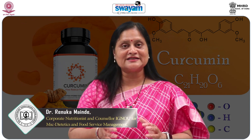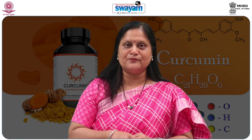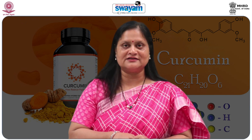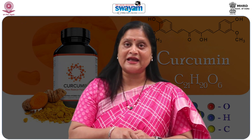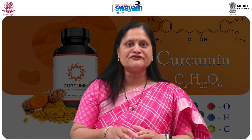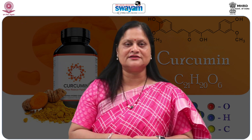Turmeric is a spice that has received much interest from both the medical and scientific as well as from the culinary world. Turmeric is a rhizomatous herbaceous perennial plant of the ginger family. The medicinal properties of turmeric, the source of curcumin, has been known for thousands of years.